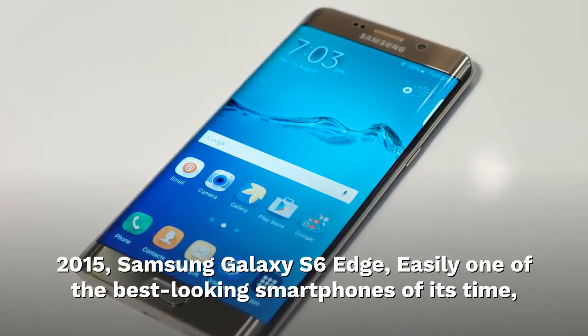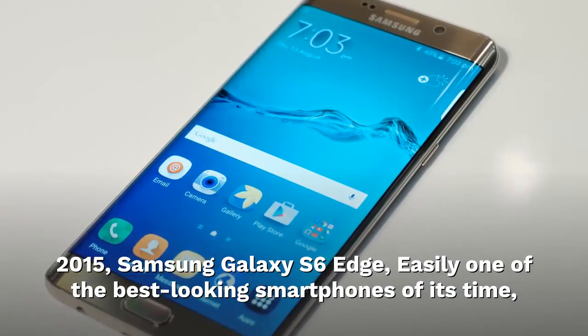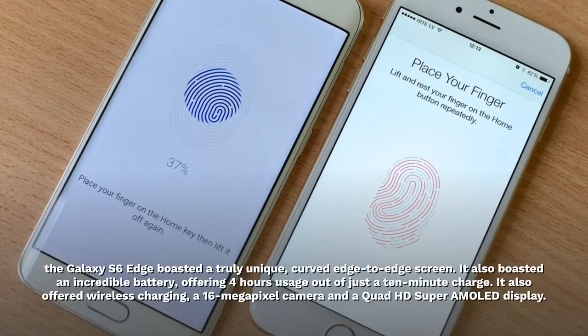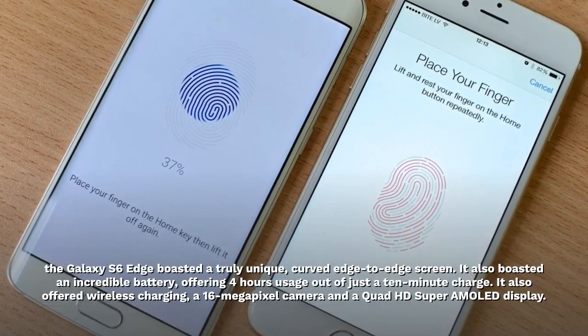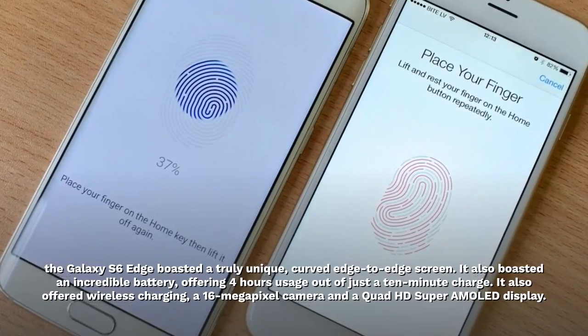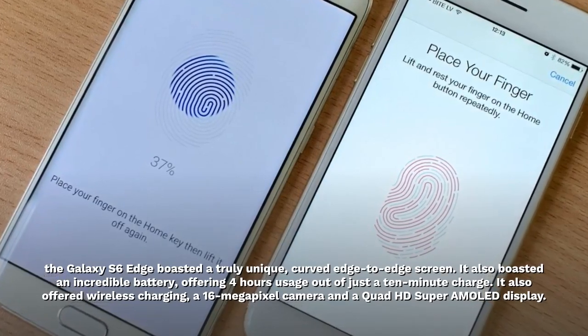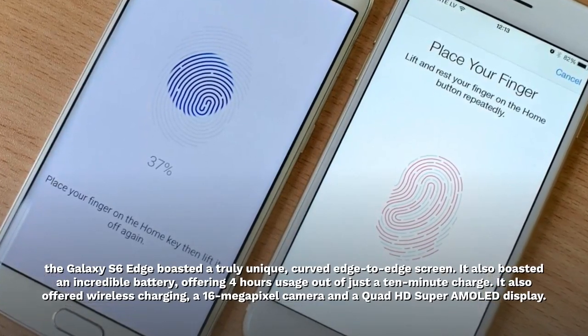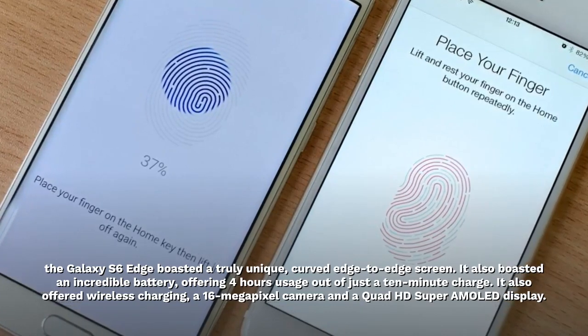2015. Samsung Galaxy S6 Edge. Easily one of the best-looking smartphones of its time, the Galaxy S6 Edge boasted a truly unique curved edge-to-edge screen. It also boasted an incredible battery, offering 4 hours of usage out of just a 10-minute charge. It also offered wireless charging, a 16-megapixel camera and a Quad HD Super AMOLED display.